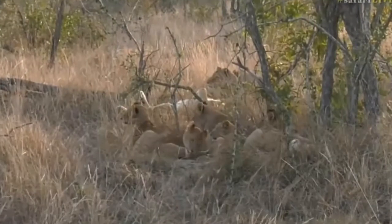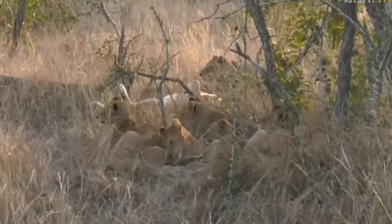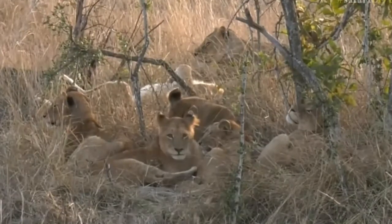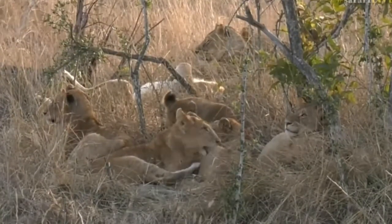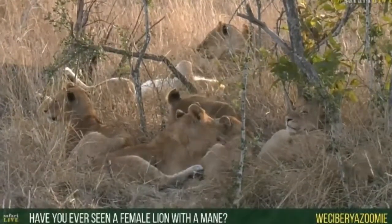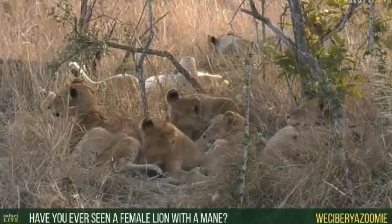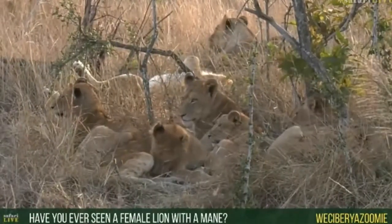You can see that interaction — those lions constantly grooming one another. Those two lionesses right at the back there, you can see they were lying very close to each other. Now Siberia Zumi, you asked if I've ever seen a lioness that has a mane — and I have actually, Siberia Zumi.